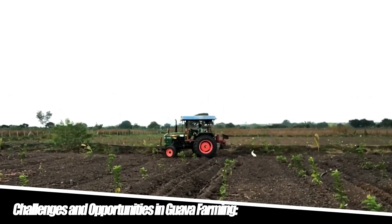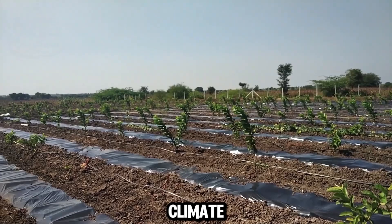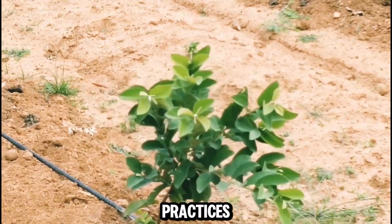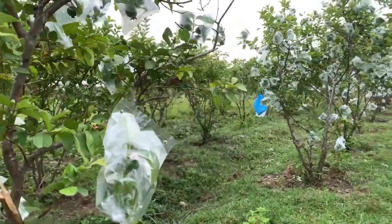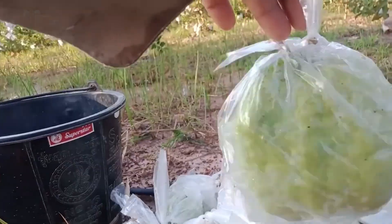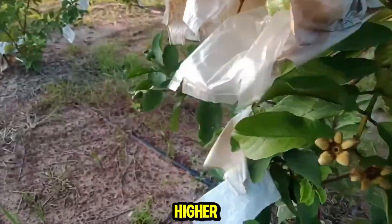Despite the successes in guava farming, farmers face several challenges that require innovative solutions. Changes in climate patterns pose risks to guava production, including altered rainfall patterns and increased incidence of pests and diseases. Farmers are focusing on climate-resilient practices such as selecting drought-resistant varieties and implementing water conservation techniques. The growing popularity of guavas has also led to increased market competition, prompting farmers to differentiate their products through quality and organic certifications, and explore niche markets for premium pricing and higher profit margins.